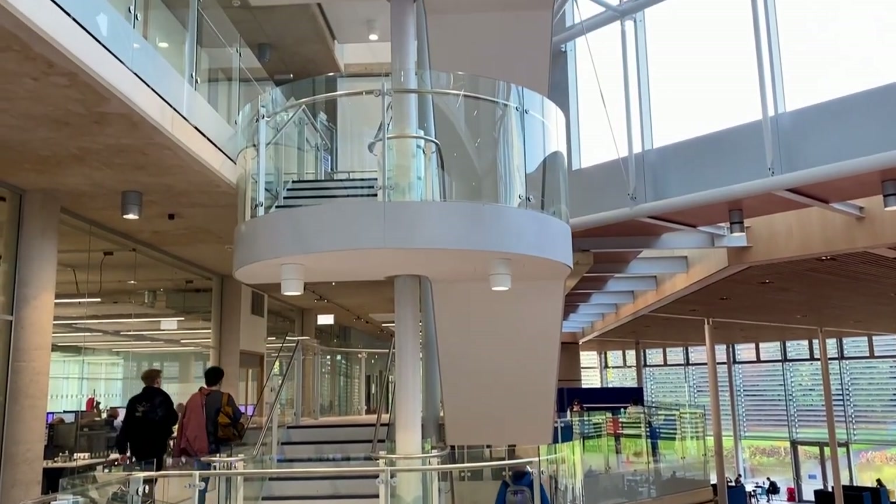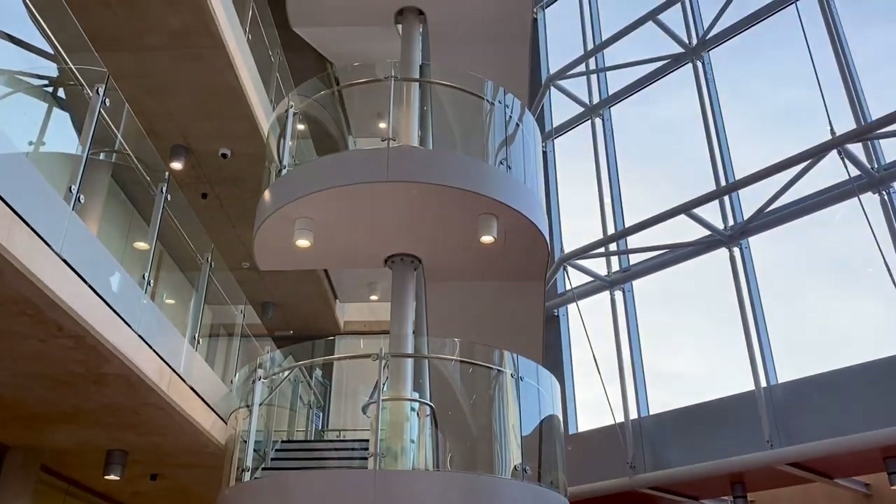You can access all floors via the central stairs or the lift, going from floor 0 to floor 4.